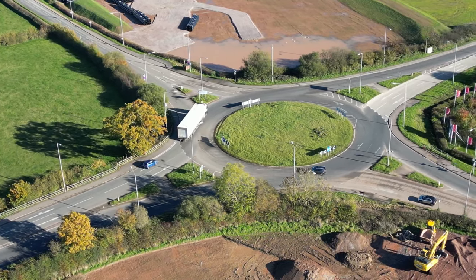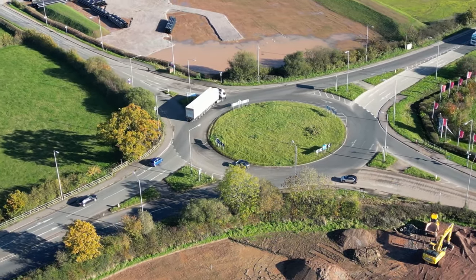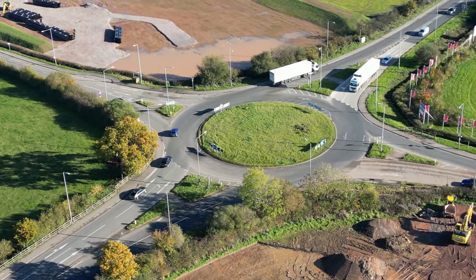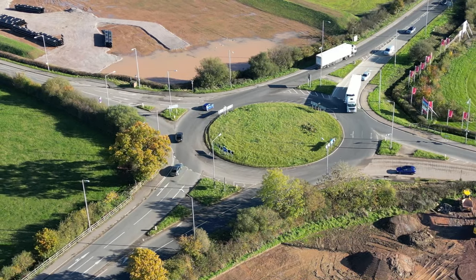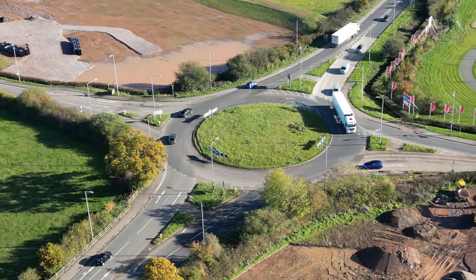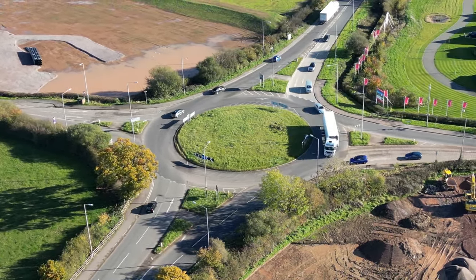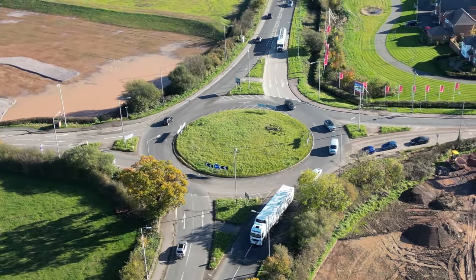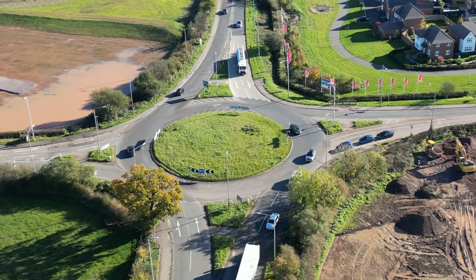This is the junction of the A5, Watling Street and Higham Lane, which leads up to Higham Village of course. At the top of the picture you can see the workings where they are going to put the sewer line from Hinckley down to Harts Hill, and at this point they're going to have to tunnel underneath the roundabout to get the work done.